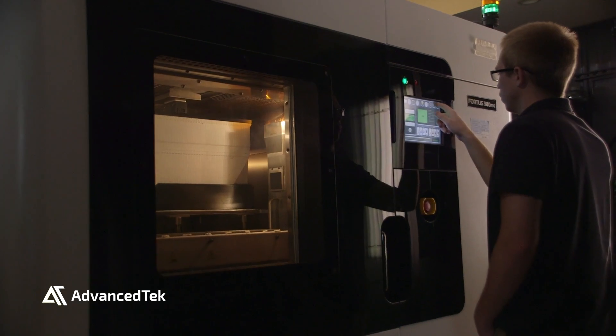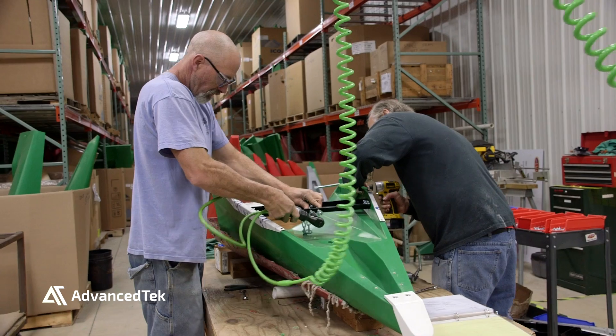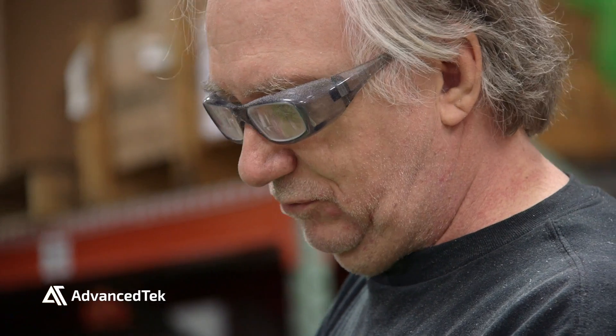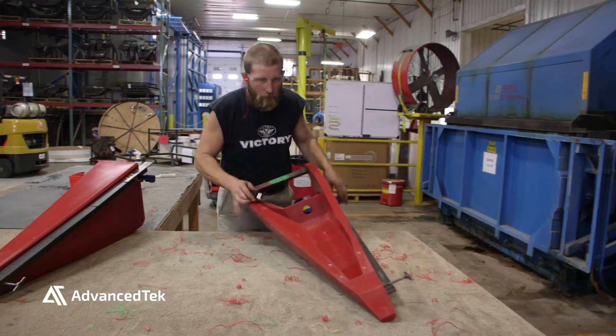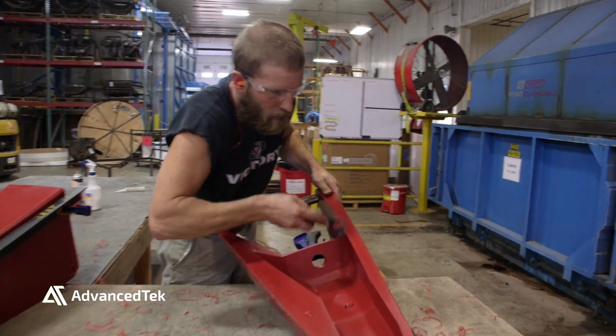In the last two years since investing in our 3D printer, we've added seven new positions based on the new demand that we have in that area. We also have added additional manufacturing jobs related to new product coming out on our floor much faster than we would have in a normal prototyping or R&D setting.